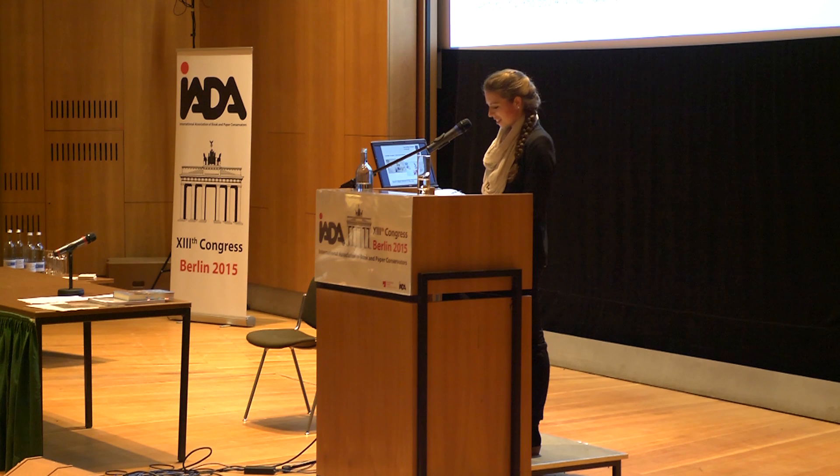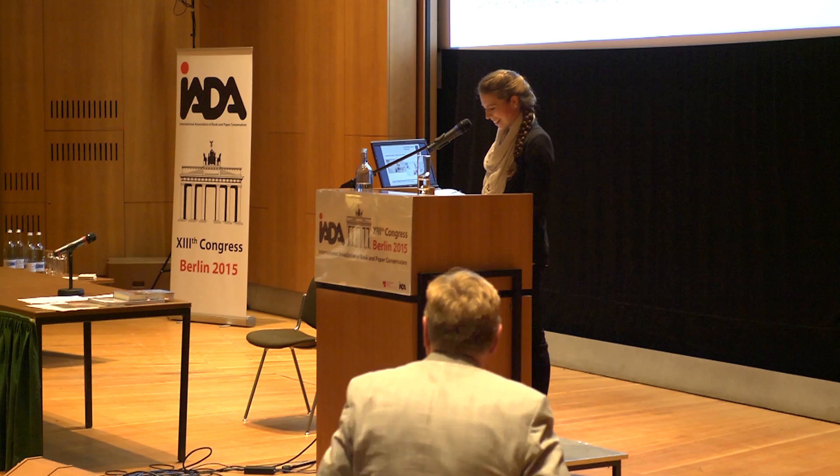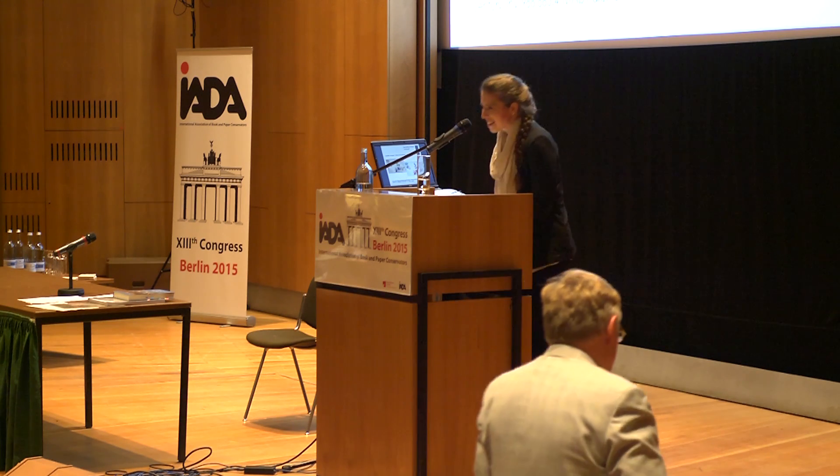I would also like to thank the technical committee for giving me the great chance to be here today. A big thank you to my family and Alex who are watching me on livestream right now. Thank you very much for your attention.